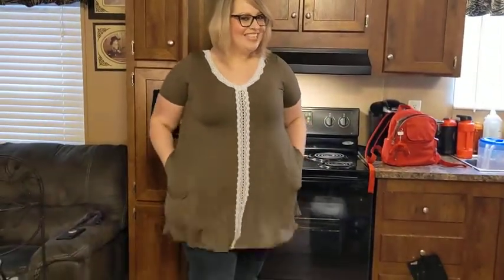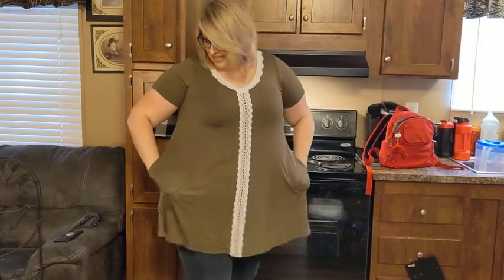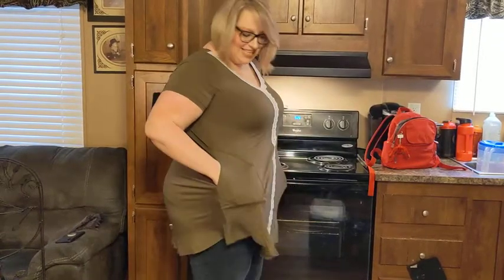Feels amazing, but the best part is it has pockets. Ladies, I know you love tops with pockets, and this has pockets.